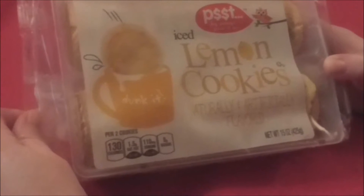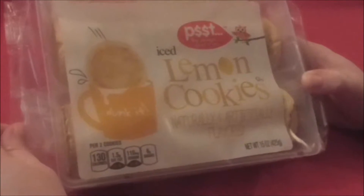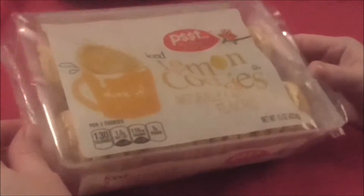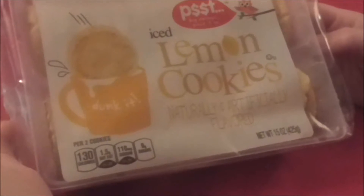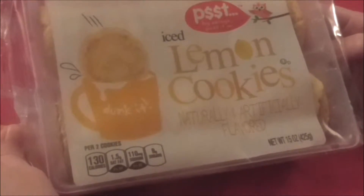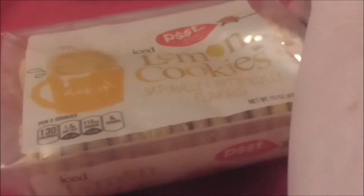Hi everyone, Miss J's Reviews here. Today I am reviewing these iced lemon cookies. These were I think like $1.29 or something at my local Kroger. This is a new brand that I've been seeing them carry different products of — very reasonable price. Other products in this brand that I've tried are really good. And I love lemon.